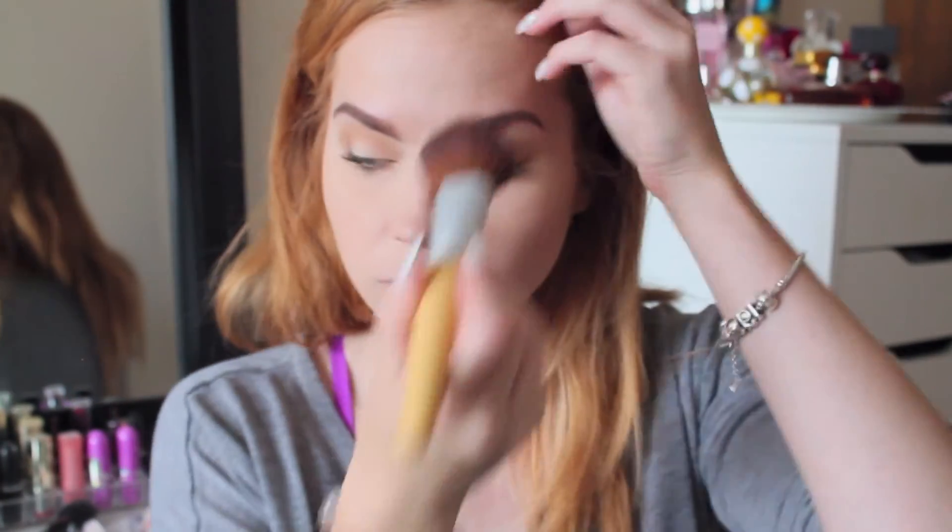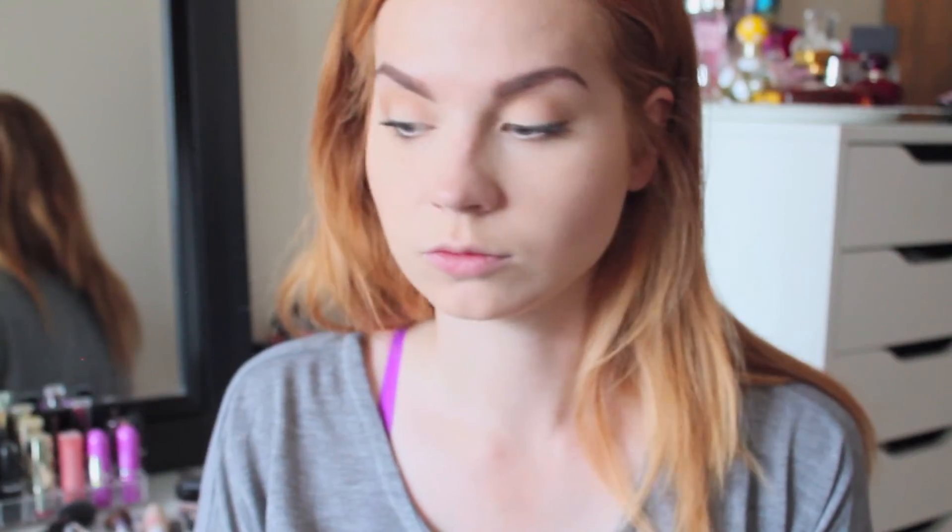Then I go in with one of my favorite blushes — Warm Soul by MAC. I love this blush so much. As you can see the top of the lid popped off, but I still love it. Then I highlight with that same Champagne Pop.